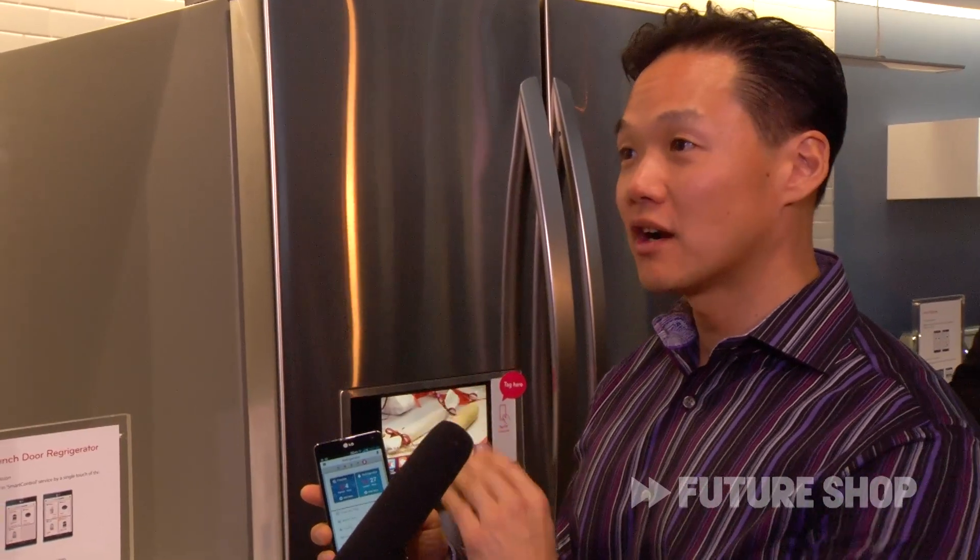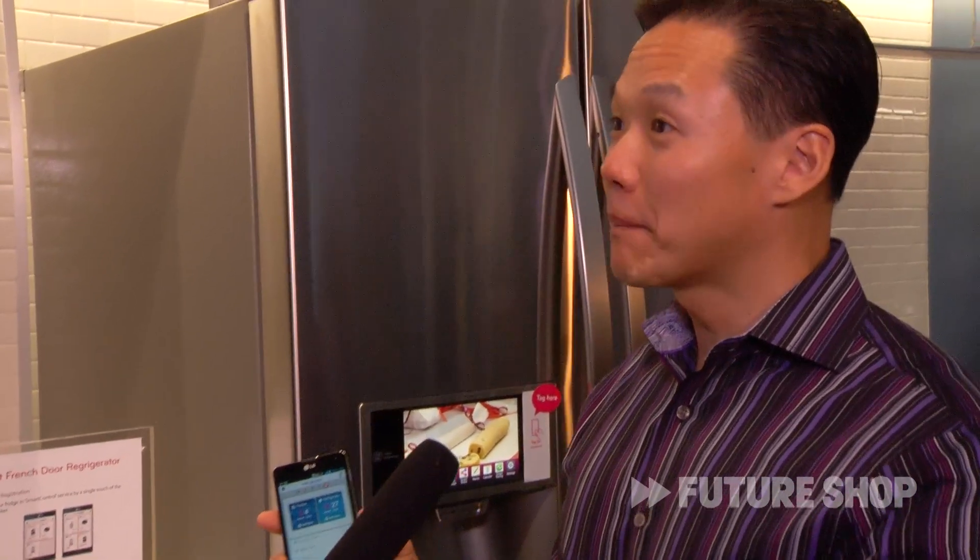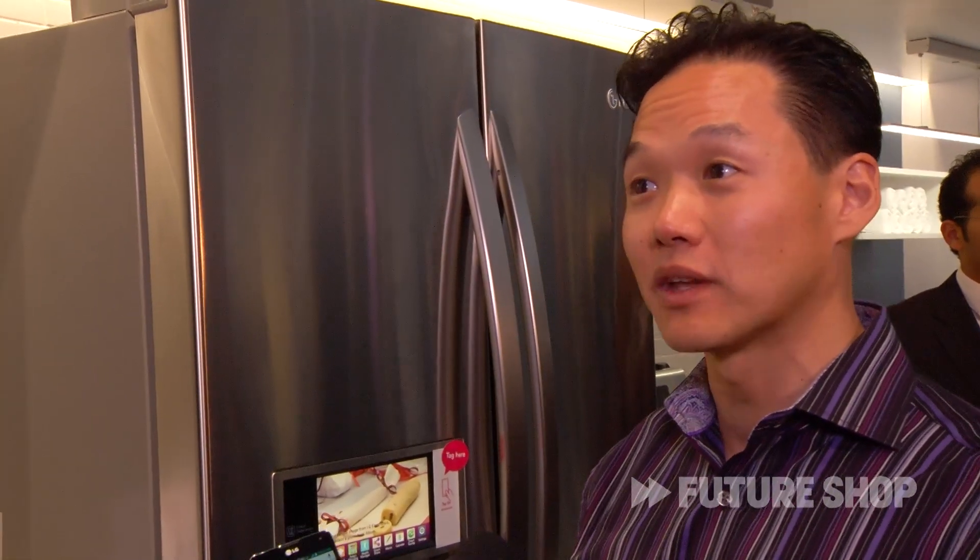Basically you're able to control all the settings — temperature, the refrigerator — but more importantly, if you're out and about and you pass by a supermarket or a grocery store, you can go and pick up some groceries and you'll know what's in the fridge by checking on the phone itself.